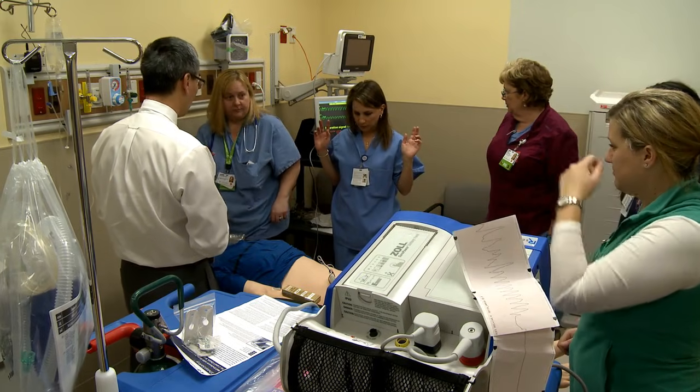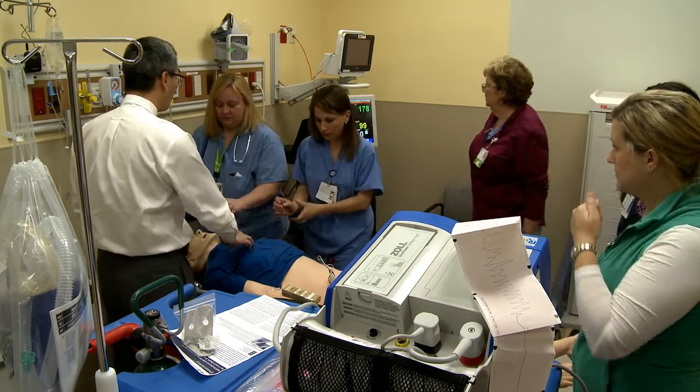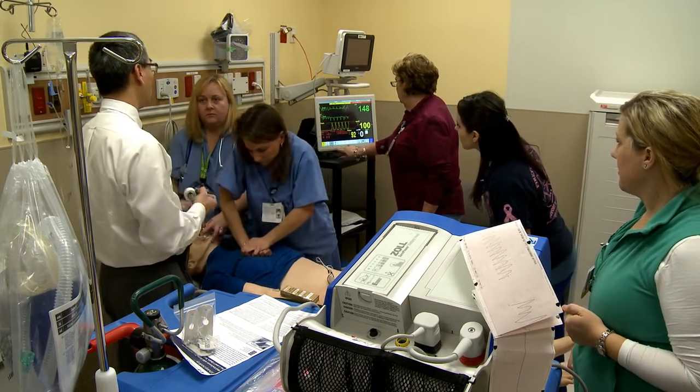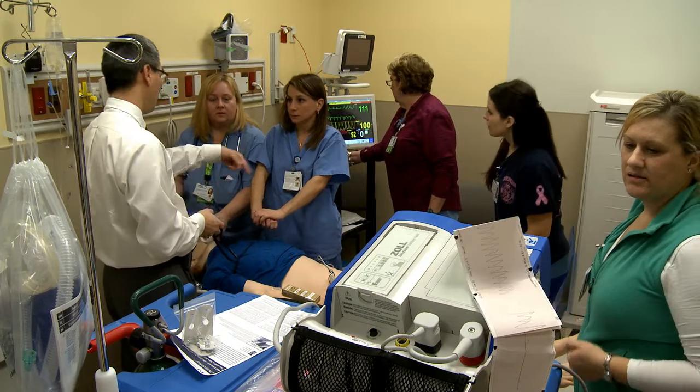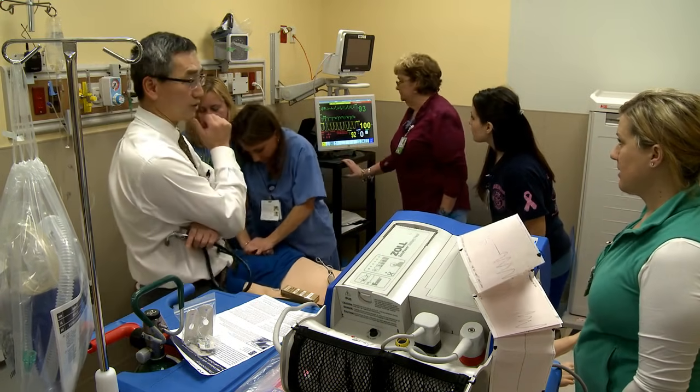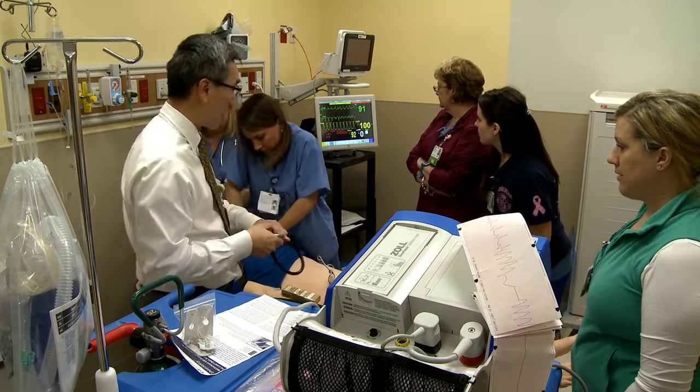Not getting a blood pressure. Resume CPR. Resume for two minutes and then we'll do the pulse check — the new ACLS protocol.